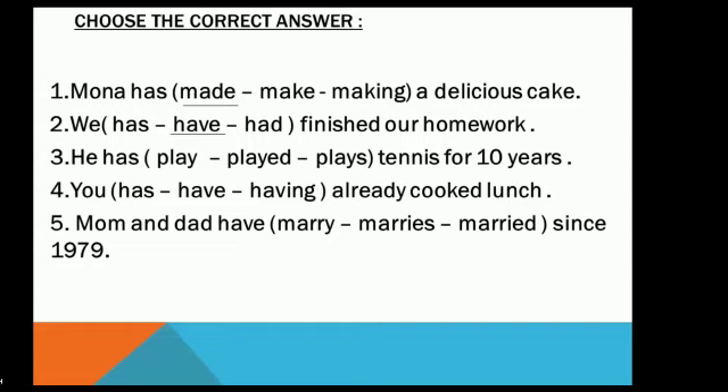Number three: 'He has _____ tennis for ten years.' Options: play, played, plays. After 'has,' we use the past participle of the verb. The answer is 'played.' You are right!